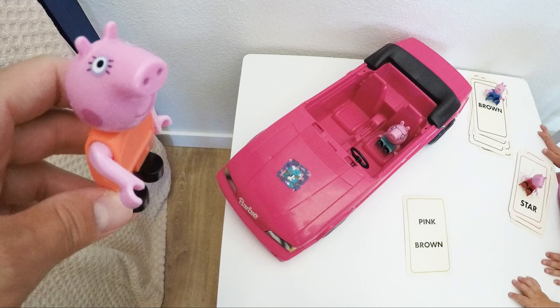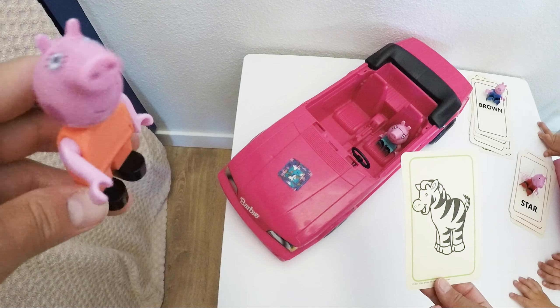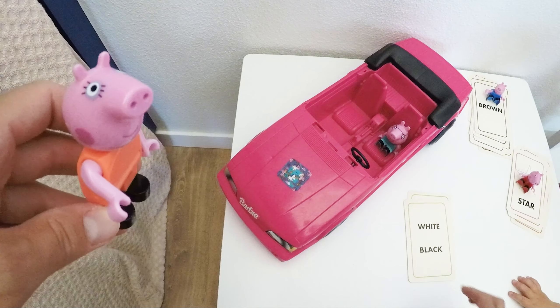Pink and brown, that's right! So we are gonna practice colors, but we're gonna identify two colors. A zebra has which colors? White and black stripes! Very good, Mommy Pig.